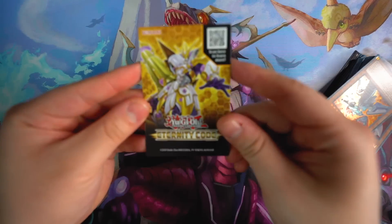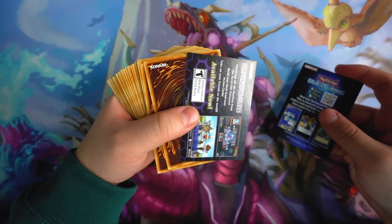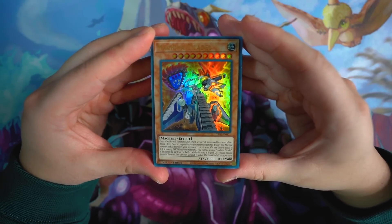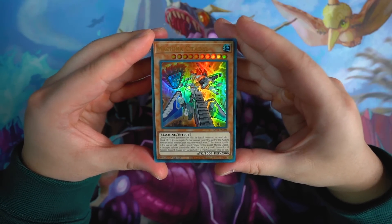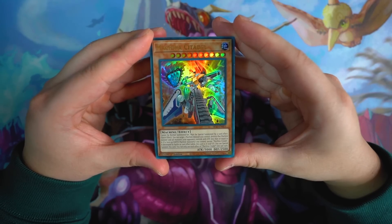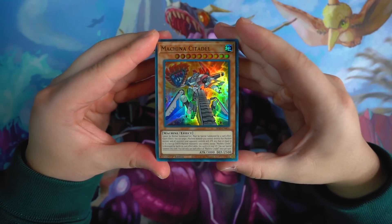Machina Citadel — this is the main boss monster. Cannot be normal summoned or set; must be special summoned by a card effect. Quick effect: you can target one machine monster you control, destroy that machine monster, and all monsters your opponent controls with ATK less than or equal to it. This card's a Raigeki, which is really awesome, and it's during either player's turn — a key disruption this deck has. Also, if a face-up machine monster you control except Machina Citadel is destroyed by a card effect while this card is in your graveyard, you can special summon it. Each effect is once per turn. Really good going second to OTK, and also great going first to set up disruption during your opponent's turn.